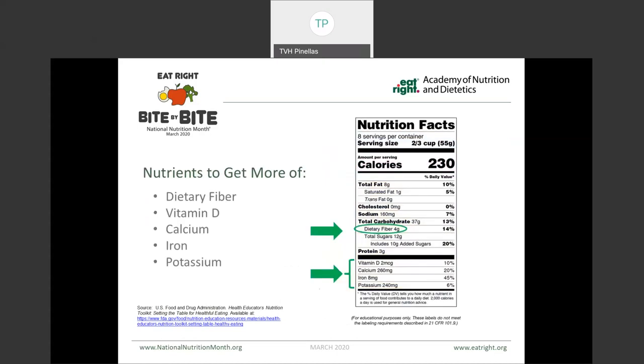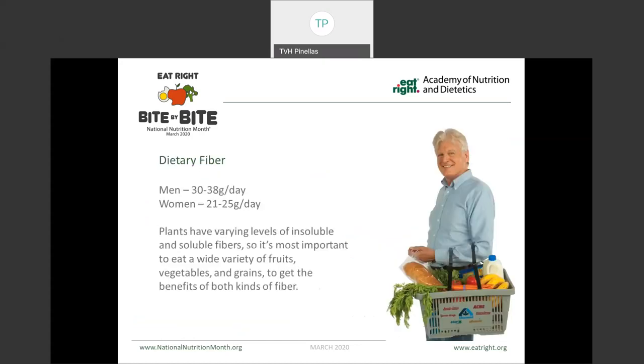Looking at nutrients to get more of: dietary fiber, vitamin D, calcium, iron, and potassium. Many Americans don't get enough of the recommended foods that have those items. Recommendations for dietary fiber include between 30 and 38 grams per day for men and between 21 and 25 grams per day for women. Plants have levels of both insoluble and soluble fibers, so it's important to eat a variety of different types so that you're getting both types of fiber as well as getting different nutrients.